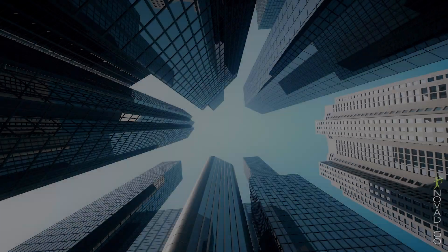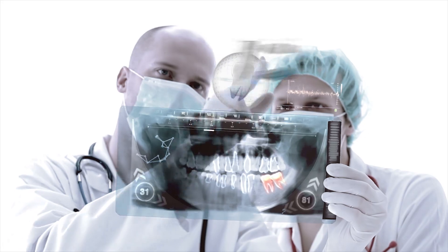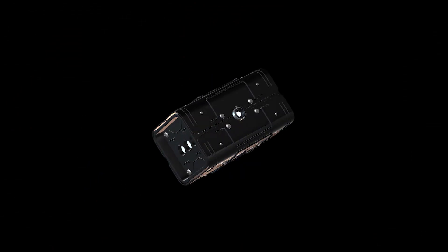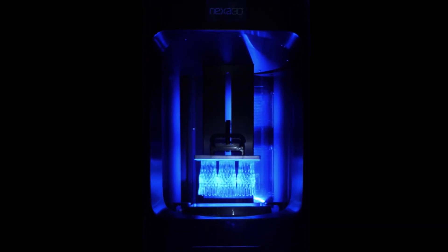Imagine cars and planes becoming lighter and more fuel efficient, dental restorations more functional and long-lasting. Imagine spare parts printed on demand within minutes at your local hardware store.